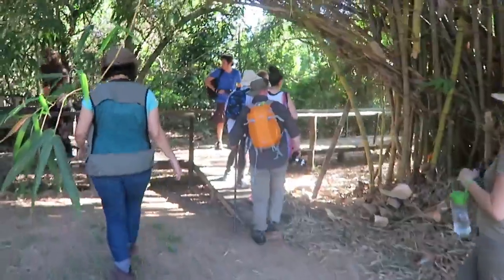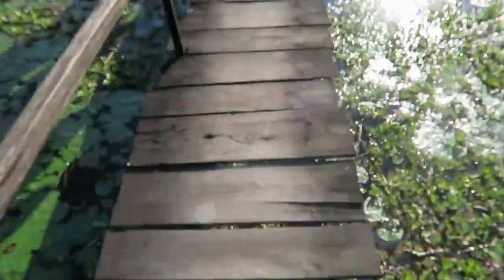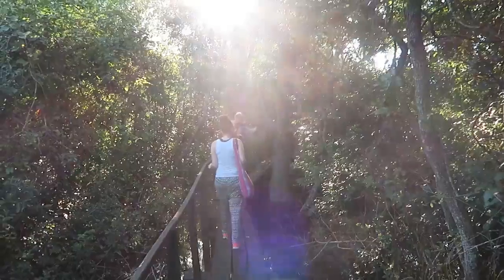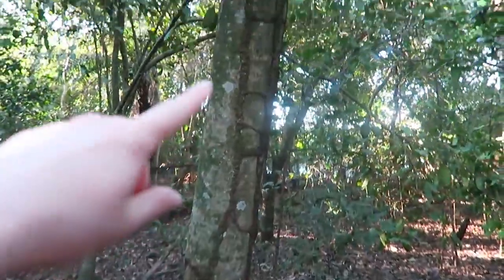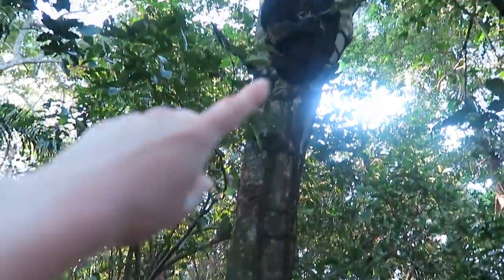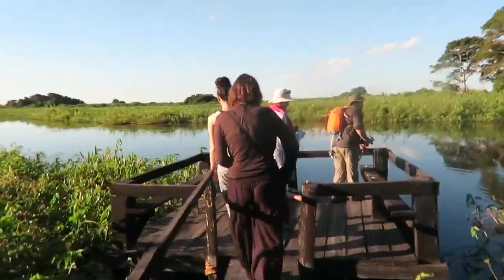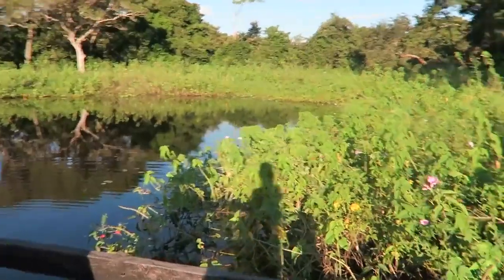We're going on a 20-minute hike over this bridge — this is so cool. Look at that environment! I feel like we're in Jurassic Park or something — it's incredible, so adventurous. These are termite tunnels — look at that nest, that's massive! And we're at a nice lookout place. This place reminds me a little bit of the backwaters of Kochi, but different.